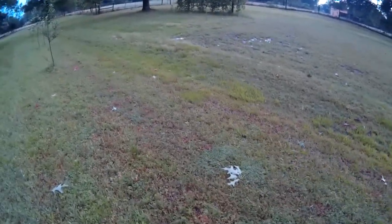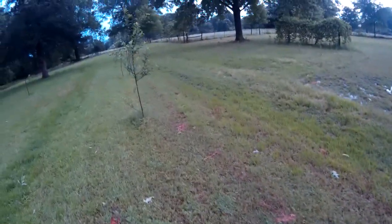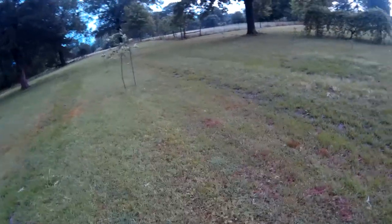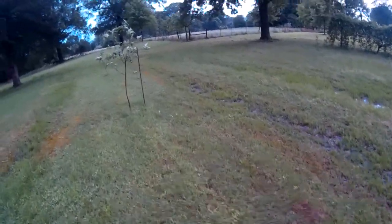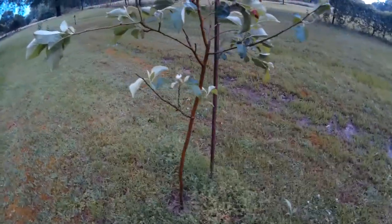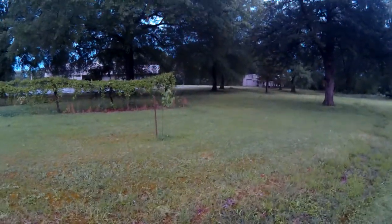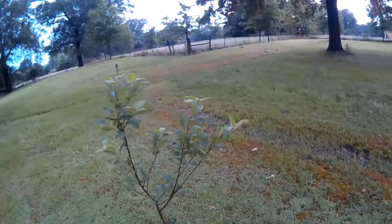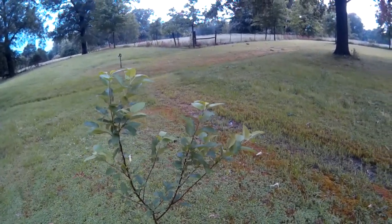Little bitty peach tree that ought to be huge in a couple of years. Apple trees did good without being staked — this one was staked but it let itself loose, but it fared okay. The mulberry is still standing. This apple tree doing good.